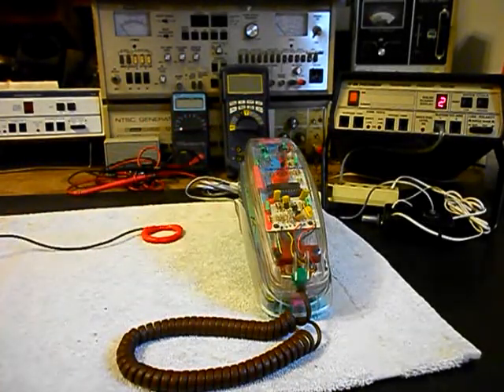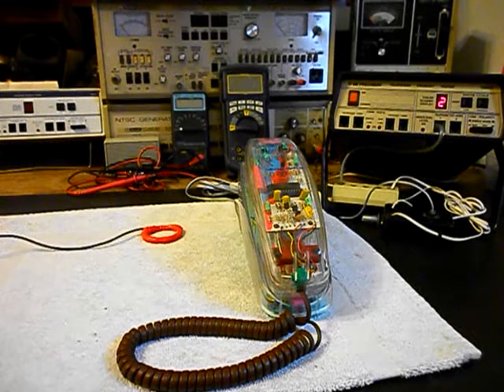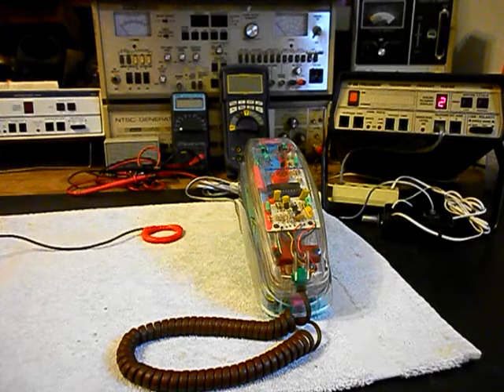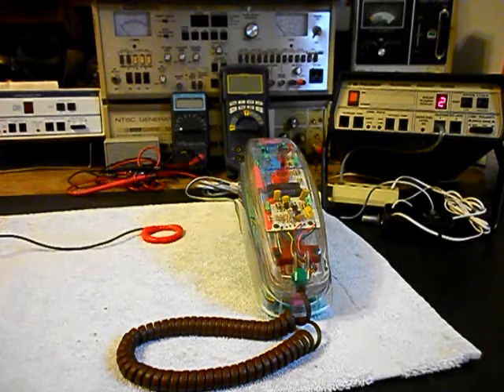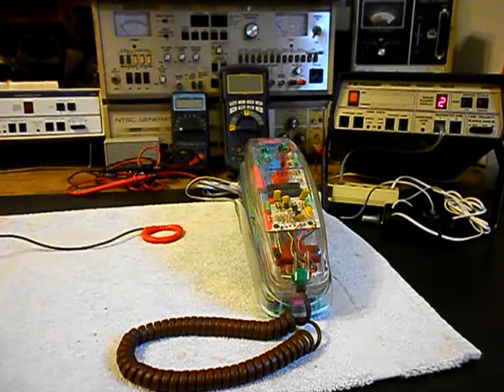Now that we know that this really cool, clear trimline telephone has been repaired, we can return it to Bill and he can return it to his customer. I'm sure they're going to enjoy it very much because there were a couple of shops that looked at this and could not repair it, so I'm sure they're going to be pretty happy. This is Dennis with A1 Telephone Service and Repair, A1 Electronics. You can reach us on the web at www.a1-telephone.com and you can also reach us at 618-235-6959. Thank you for watching and have a great day.